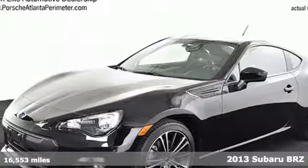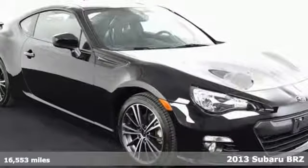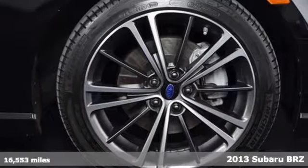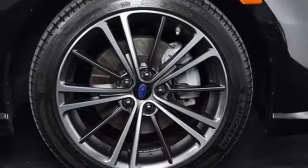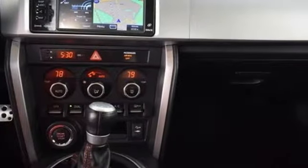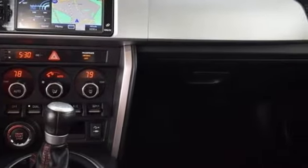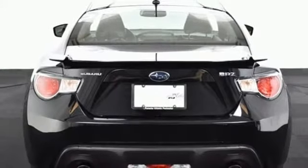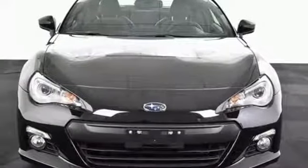It's a 2013 Subaru BRZ. Yes, this is a Subaru. And it's making a splash in a big way with its sporty looks and Subaru reliability. It features a navigation system, so you can pick out the route that will show off your new ride to the most people. The alloy wheels and keyless entry are nice touches too. This BRZ is a sporty ride as only Subaru could do. Take it for a spin today.